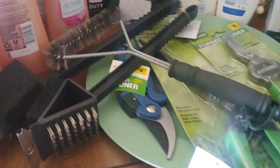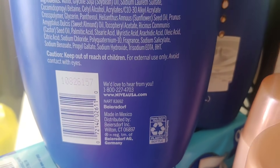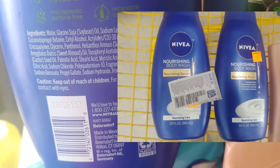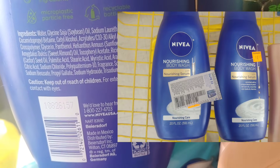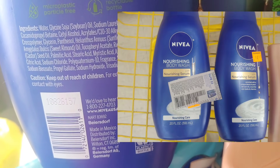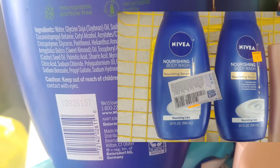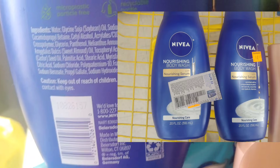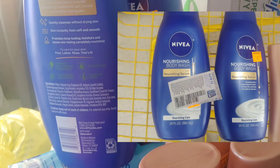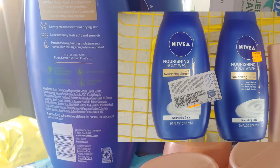I picked these items up for my husband since he can use them. Here is the Nivea Body Wash — here's the barcode. These are an additional 50% off, so take a screenshot of that barcode and look in your DG app to see if you have it in your area. Just make sure you change your store location. I ended up paying $1.22 for these because they are half price and I used a $3 paper coupon that came in last week's paper inserts.